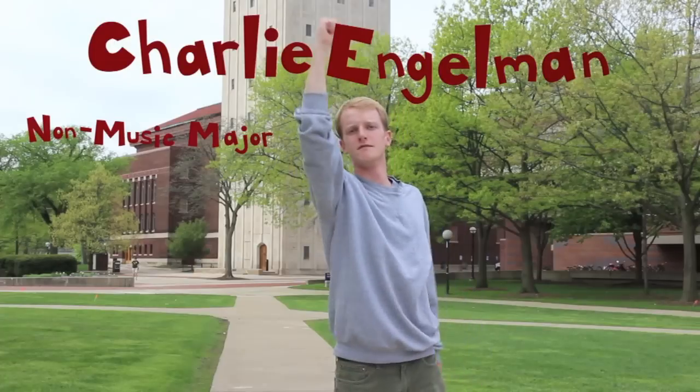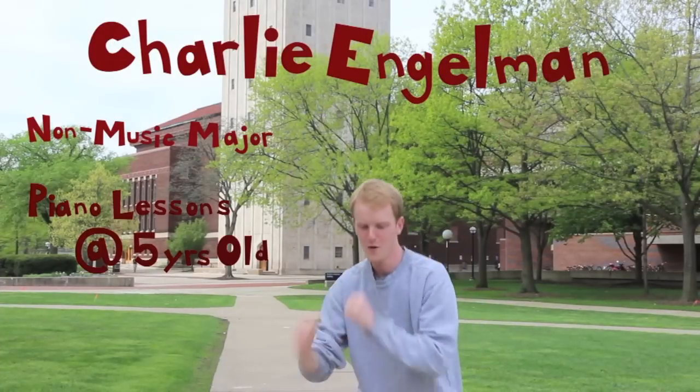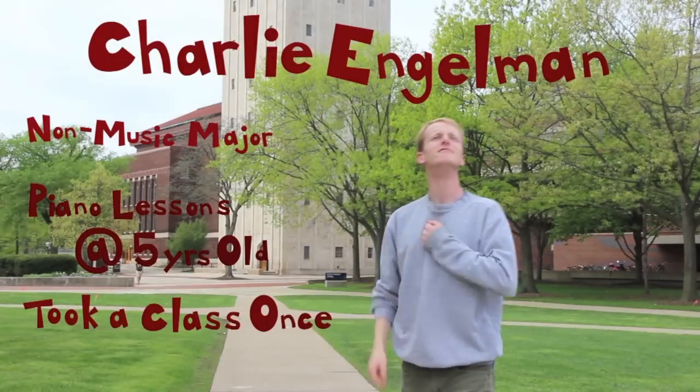Charlie Engelman — undergraduate non-music major, took piano lessons when he was five, and a carillon class last year.